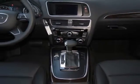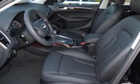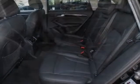This Q5 boasts a 2.0 liter in-line 4 engine, and has an 8-speed Tiptronic transmission.